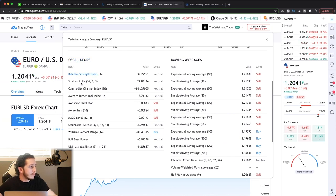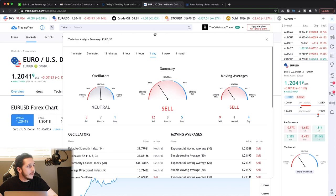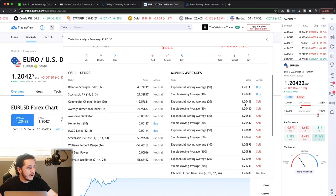On the one-hour timeframe, the moving averages are giving a strong sell signal — 11 are saying sell, one is neutral, three are a buy. You can see that anything above the 20 moving average is all giving a sell signal, which means price is below those moving averages. It just recently moved past the 10-period moving average, which is why that one is giving a buy signal. You've also got two buy signals from oscillators, and the rest are all neutral.